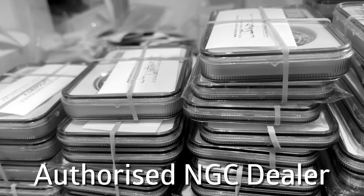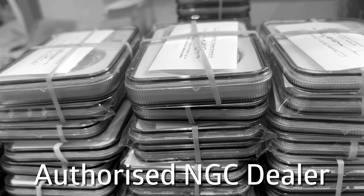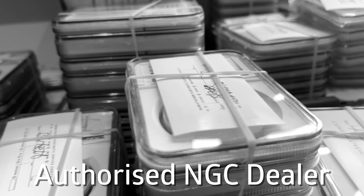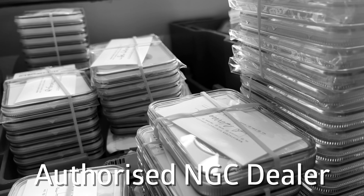If you're based in the UK, then why not use Numistaka for all of your grading submissions to NGC? Details are below, link below, get in contact and let's do some grading.